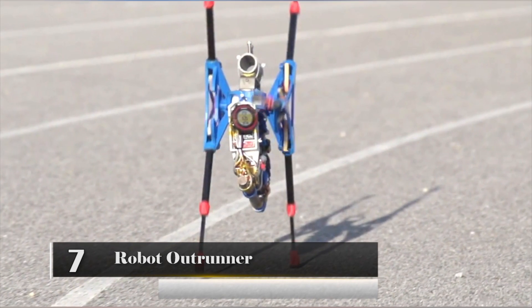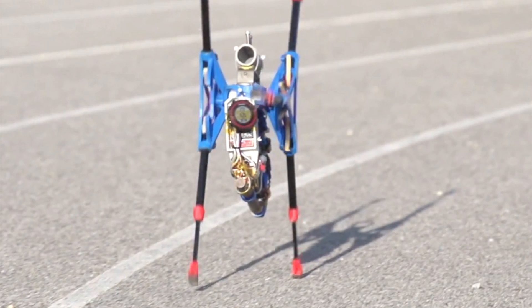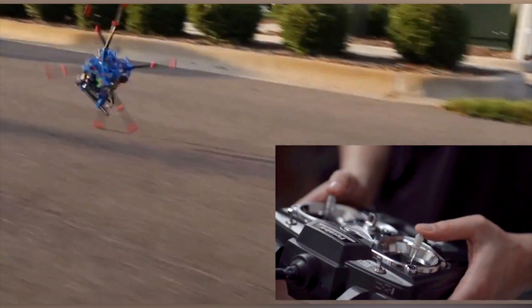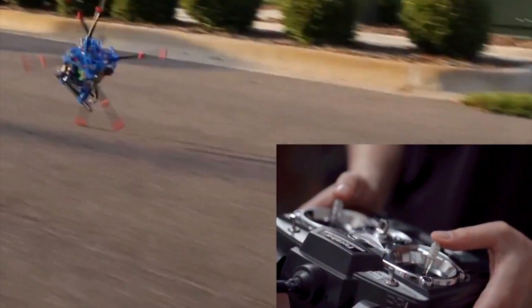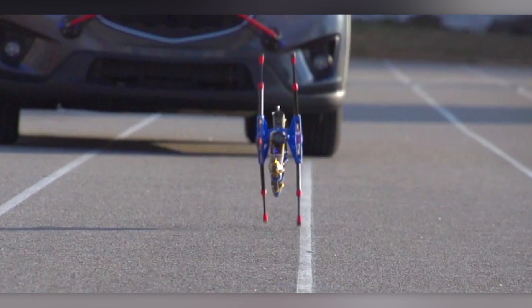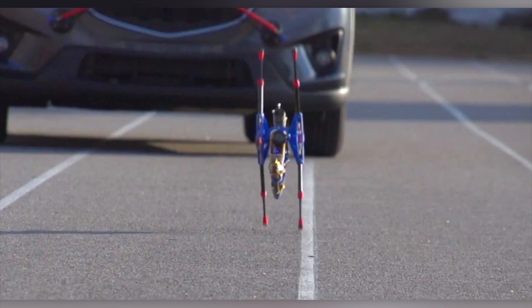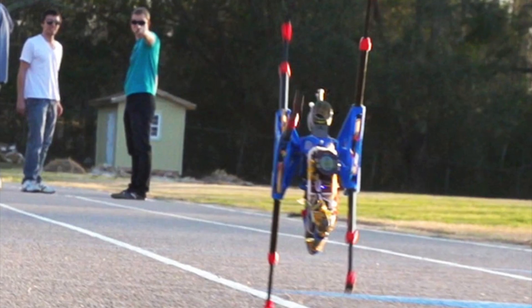Number 7: Robot OutRunner. The Robot OutRunner is a six-legged robot and one of the fastest remote-controlled all-terrain robots in the world. According to its creators, it can reach speeds of up to 20 miles per hour and can run for up to two hours on a single charge. It's less than two feet tall and weighs just three pounds.